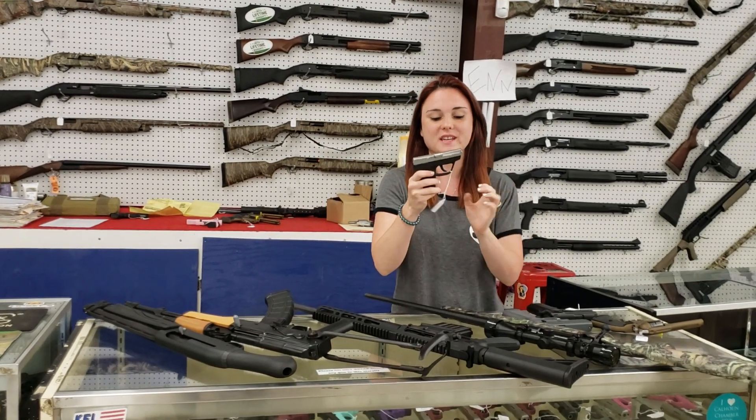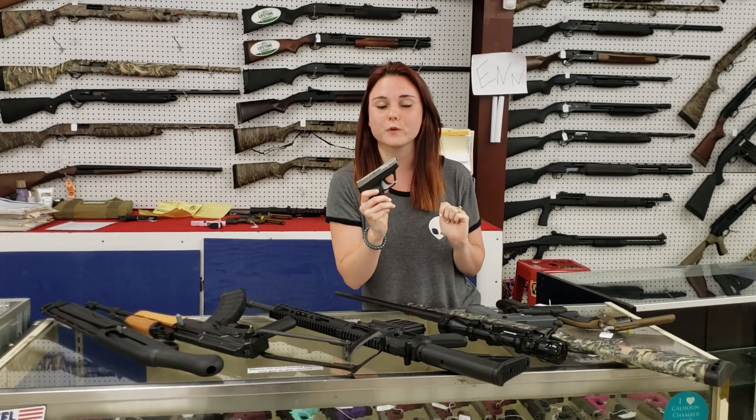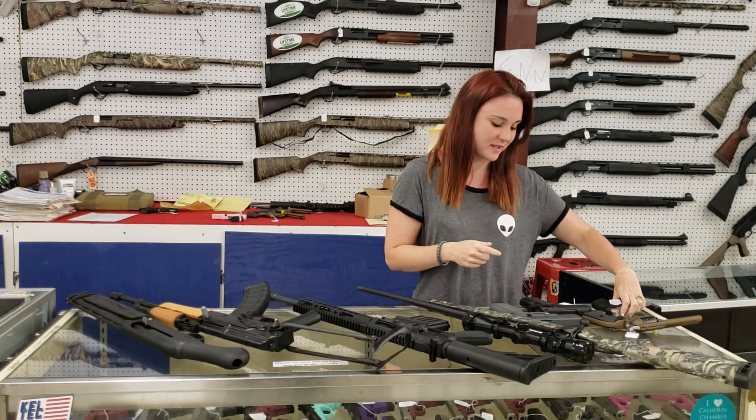For my new stuff that came in — Taurus TCP, biTone. She's only $140 plus tax. Perfect little .380 for summertime. Y'all definitely don't miss out on that.